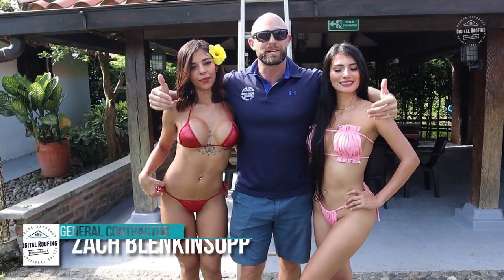A little bit about myself. My name is Zach Blankensop. I'm the owner of a company called Digital Roofing Innovations. I'm a licensed general contractor and roofing contractor in over nine states. I'm also a U.S. military veteran. Let's get started.